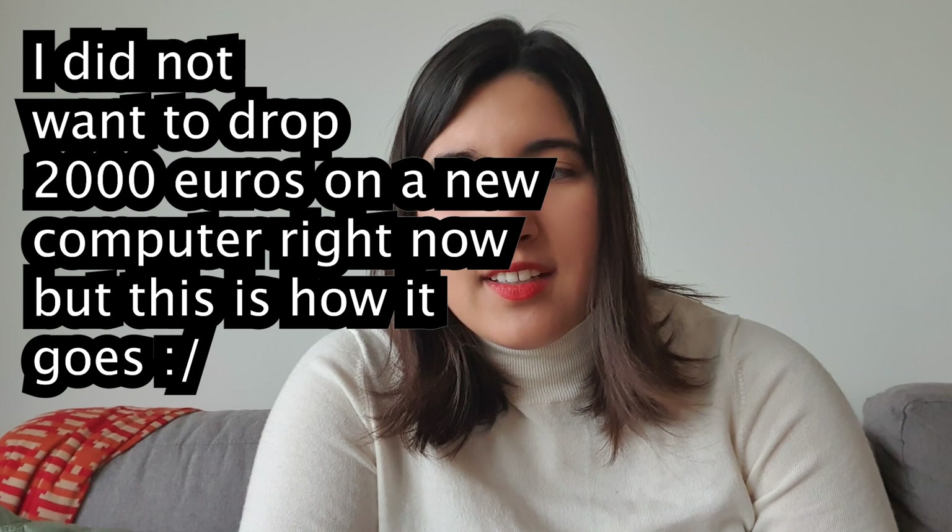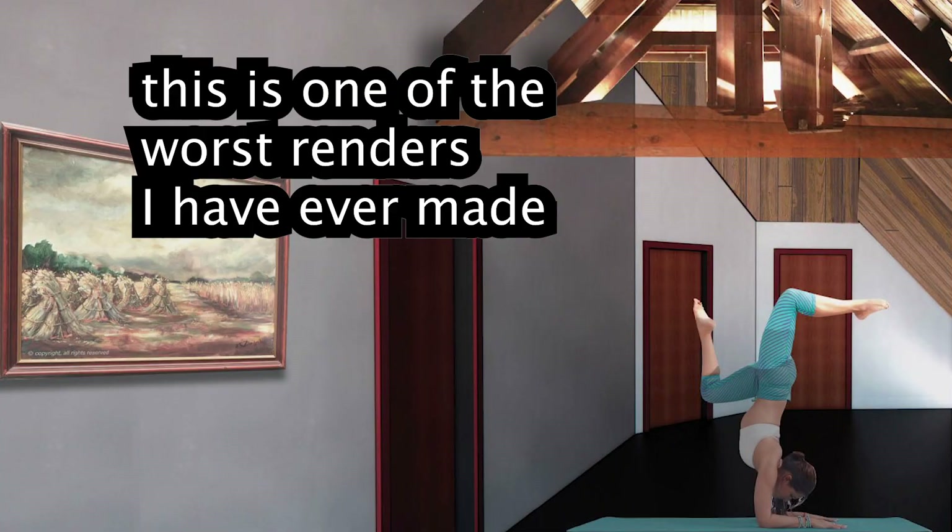Unfortunately, in the last couple of days before my exam, my seven-year-old computer decided to kill itself while I was working on one of the drawings. This affected my ability to make renders. For our final exam, we had to deliver four A0 boards — these posters you make in school where you put all your drawings on them.